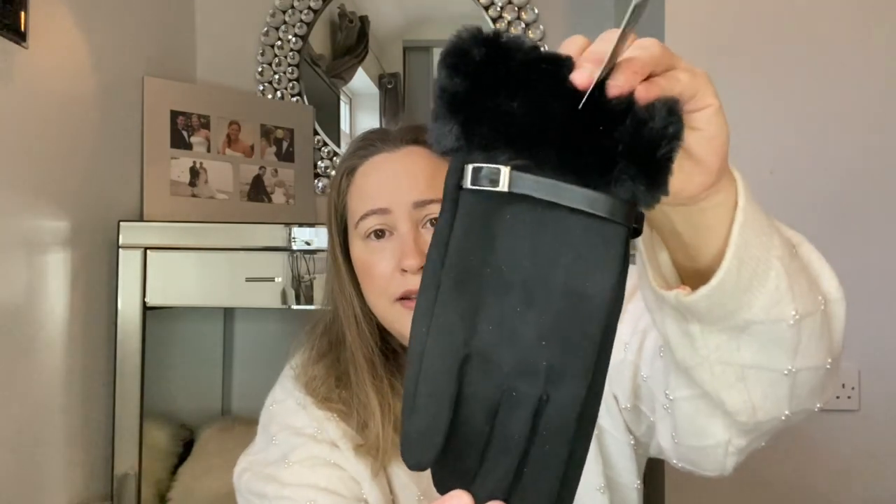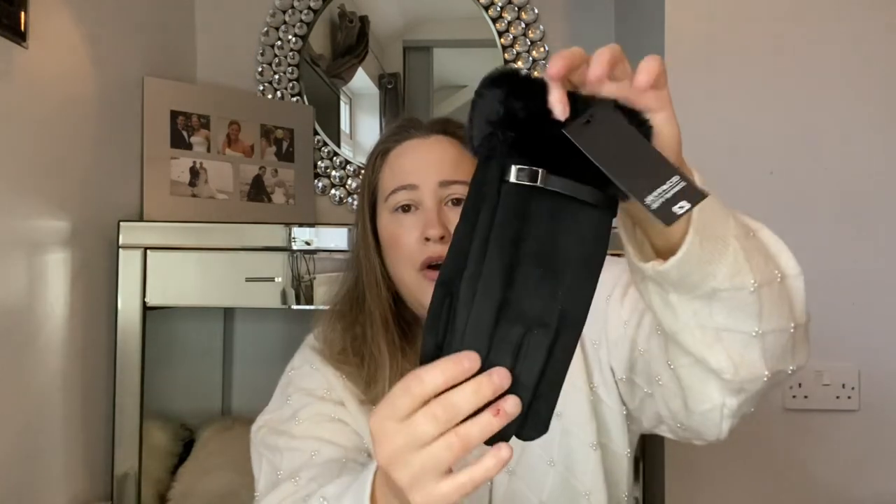I then picked up another pair for my mum. When I seen these I thought they were so good. They're like a fake suede with a little buckle and fur on the top. These are by the Jeff Banks range and were only £3, which I thought was such a bargain. These ones are a little bit more snug but also a bit more dressy. When I seen them I just thought I'm sure she needs a new pair, so I picked those up for her.